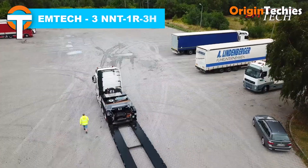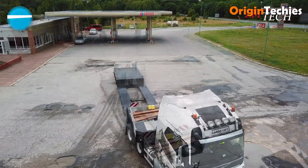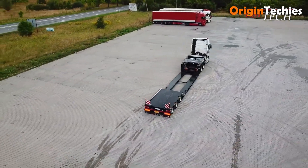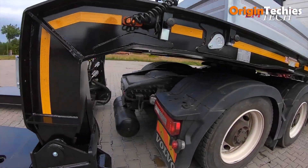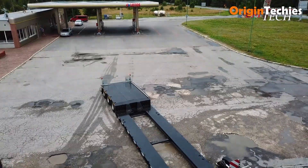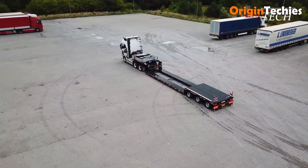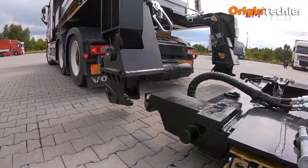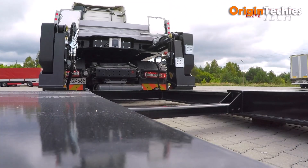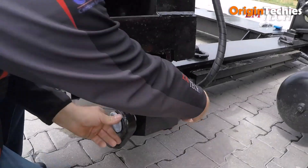Emtek 3NNT 1R 3H. The Emtek 3NNT 1R 3H is a state-of-the-art low-bed semi-trailer engineered for heavy-duty transport. Built with a dual-beam frame from high-grade welded steel, it offers exceptional durability and stability. Equipped with three 17.5-inch gigantic axles featuring the Tridec HFE hydraulic steering system, it ensures precise maneuverability even under substantial loads. The trailer boasts a 4.5-meter extension capability and can widen its loading deck up to 3 meters, accommodating oversized cargo with ease.